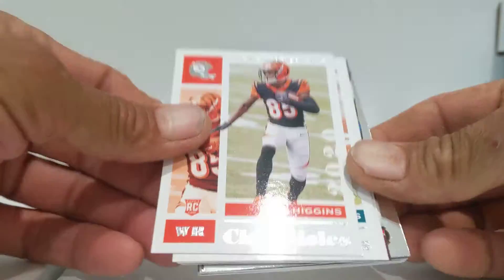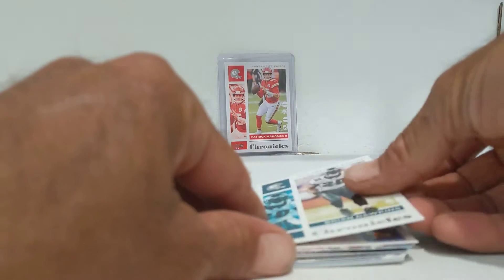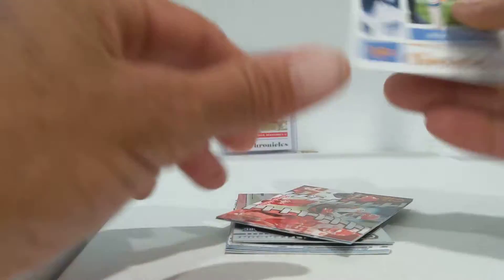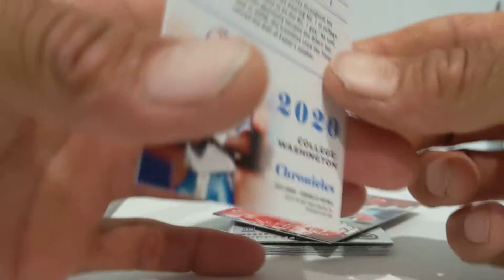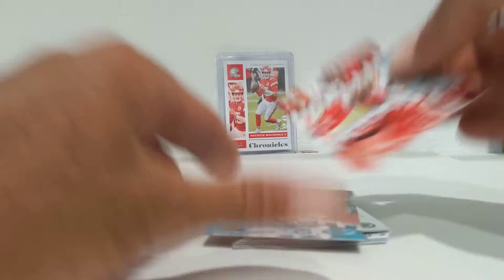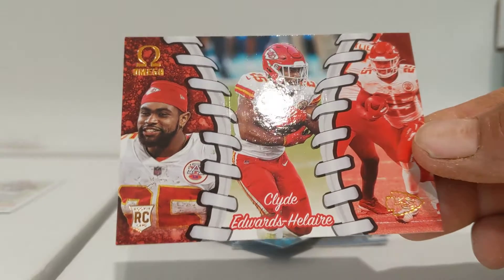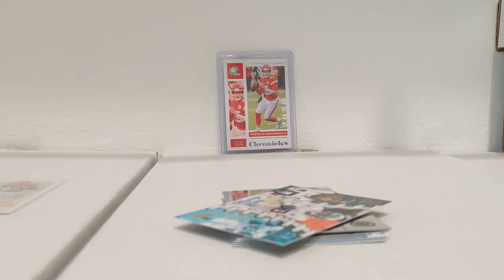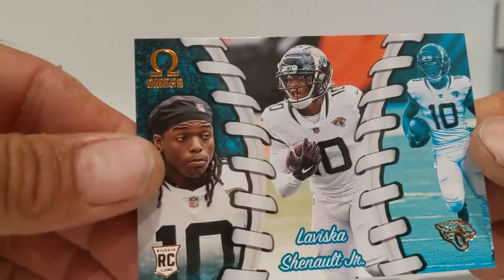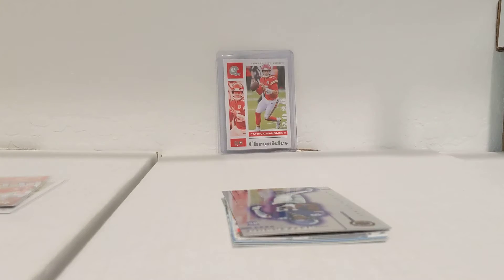We got T. Higgins, little rookie there. I'm going to sleeve him up because he's a rookie — all my rookies and inserts I'll probably sleeve up. Then we got a bronze worn moon parallel, not numbered. I like these. Clyde Edwards — nice little Omega, really digging those. We'll sleeve him up. And then we have a LaViscus Chenault. Shout out to Brother Drew over there, Big Grizz Cards — that'll probably end up in your pile.